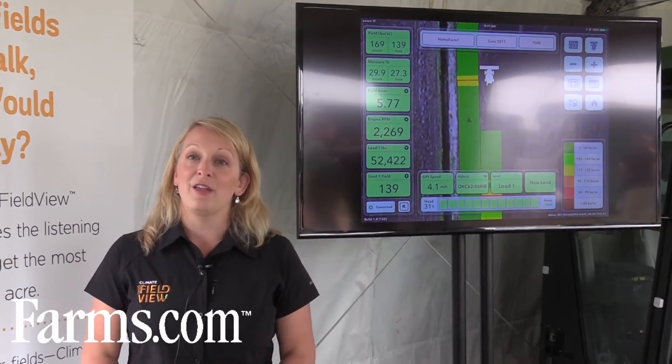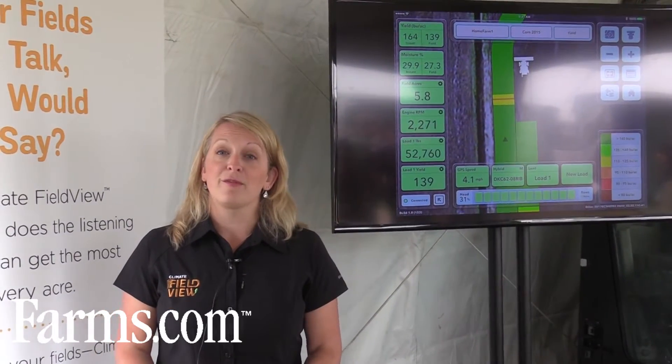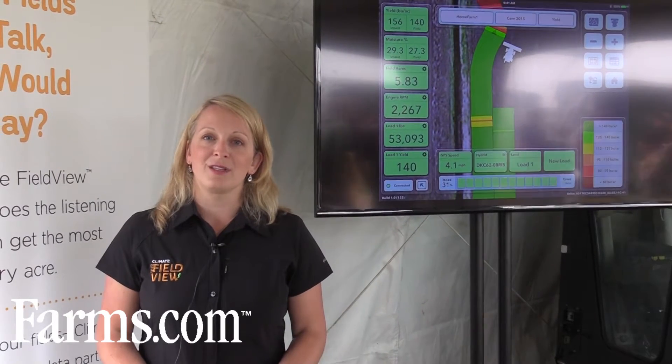Farmers can then act upon the data either in season or in preparation for next season. One of the biggest challenges we hear from farm customers is that they work with multiple different systems. It's hard to bring all that information together, and so really what we're trying to build is that ecosystem to bring that information together and make it easy, simple, and convenient to draw insights from the platform overall.